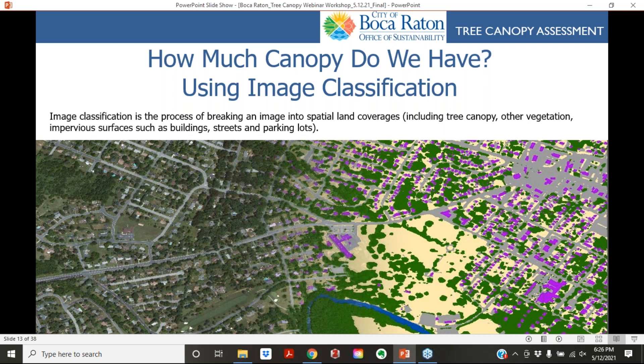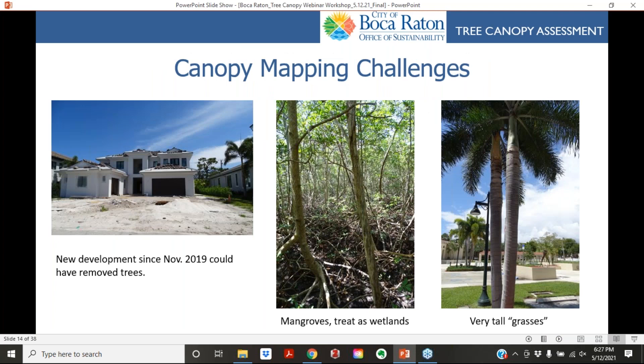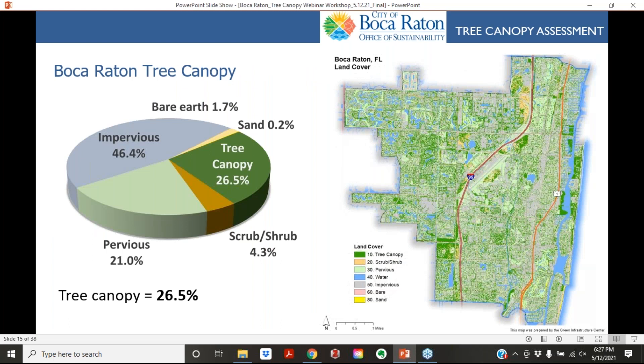To determine how much canopy the city has, we used aerial photography to classify land cover into categories: tree canopy, impervious surfaces such as buildings, streets, and parking lots. There were challenges: imagery was collected in November 2019, so new development may have removed some trees since then. We also counted mangroves as part of the urban tree canopy, though they are sometimes treated as wetlands. South Florida also has very tall grasses known as palm trees, which don't necessarily provide the same level of ecosystem services as broadleaf trees.